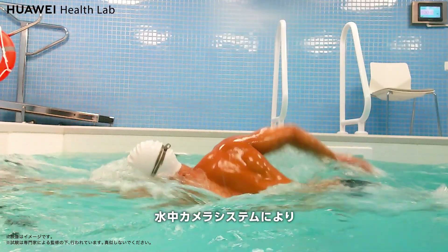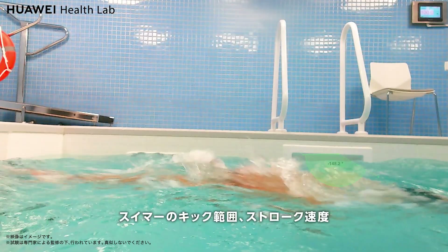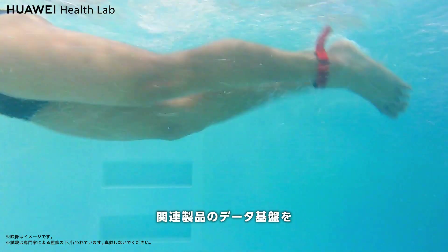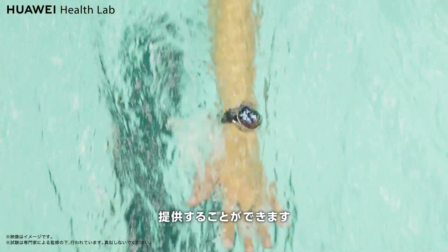At the same time, an underwater camera system can analyze the swimmer's kick range, stroke speed, water holding angle, and other body movements, providing a database for swimming posture analysis products.